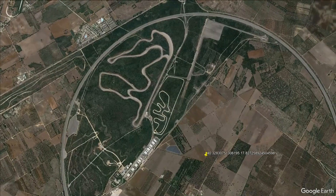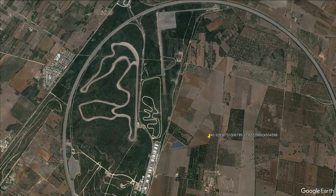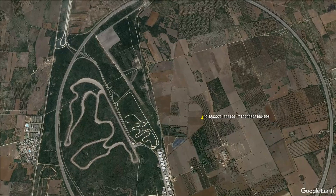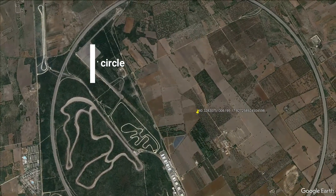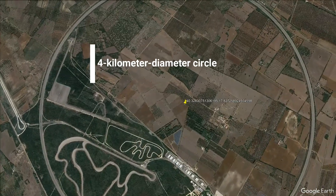It's a hub of innovation, with numerous infrastructures and workshops to support the cutting-edge automotive research taking place. What makes this structure truly remarkable is its seamless integration into the landscape — despite being a 4-kilometer diameter circle, the Nardot Ring blends harmoniously with the surrounding environment.